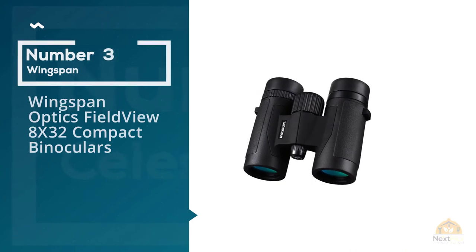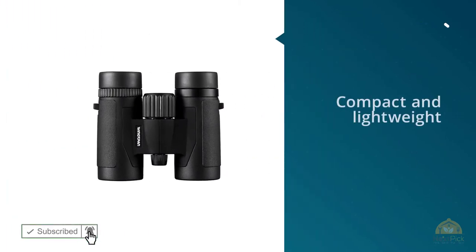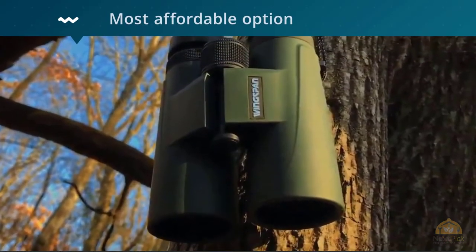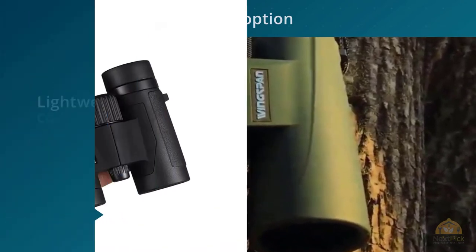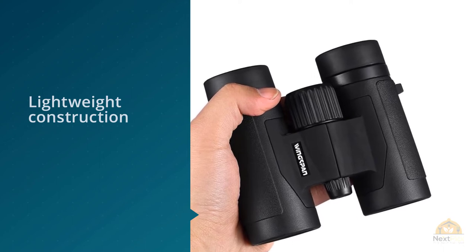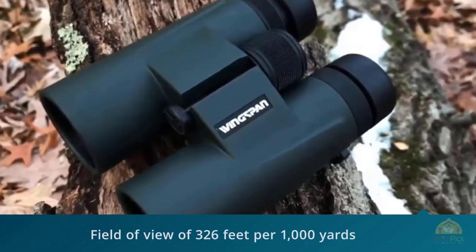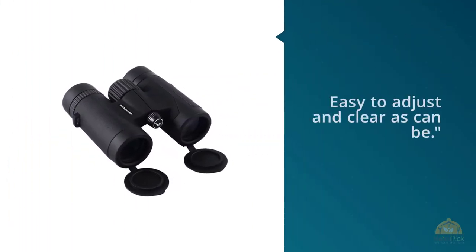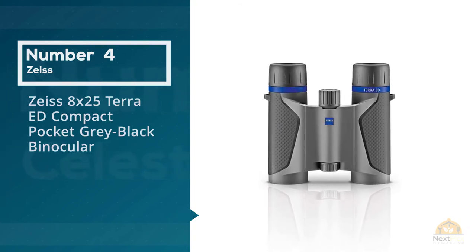Number three: Wingspan Optics Field View 8x32 compact binoculars. The Wingspan Optics 8x32 are compact and lightweight with solid specs at an affordable price — our most affordable option and a practical budget pick. The 8x32 size falls solidly into Audubon's recommended sizes for birding. From their lightweight construction to a solid list of specs, these binoculars make a worthwhile investment according to many budget-conscious birders. The optics are surprisingly upscale compared with similar options in this price range, with a field of view of 326 feet per 1,000 yards. Bak-4 prisms add an extra element of clarity.